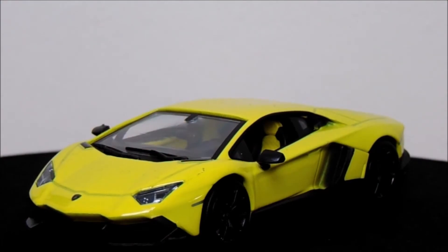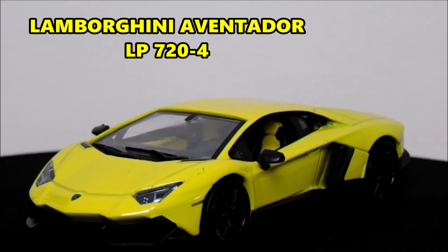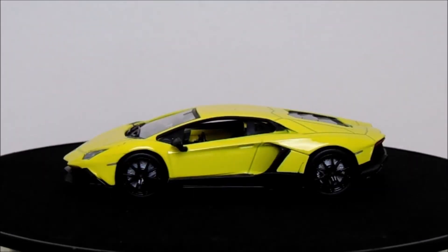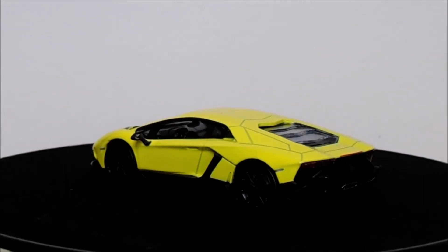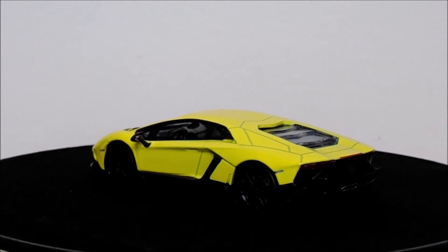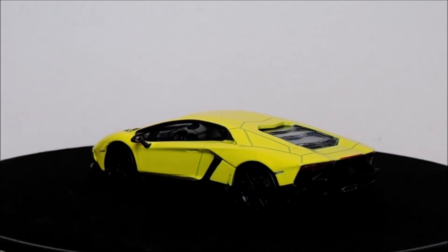Welcome ladies and gentlemen to the Lamborghini Aventador. Now this particular model of the Lamborghini Aventador is actually representing a very special Aventador. The reason why this is a special edition Lamborghini is because it is actually representing the car that Lamborghini built to celebrate 50 years of the company. There was only 50 of them made and you could only get it in this very bright yellow color, which made it very special indeed.